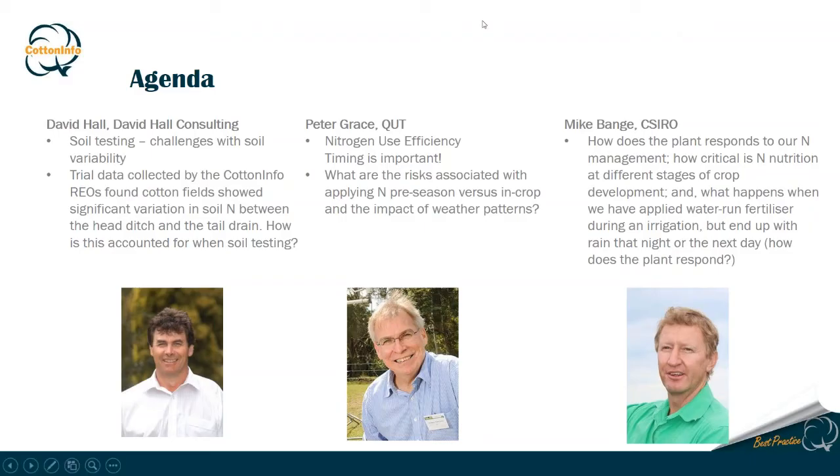Today we're joined by David Hall of David Hall Consultancy in Toowoomba. David has worked in agriculture for some 30 years, initially as a field agronomist and later doing extension work across various industries and research and development in soil fertility and soil health. Professor Peter Grace researches nitrogen management and greenhouse gas emissions in cotton-based farming systems, funded through the CRDC. And Dr. Mike Bange is a senior research scientist with CSIRO in Narrabri, involved in cotton projects around crop physiology, agronomy, abiotic stress tolerance, climate change impacts, and water use efficiency.